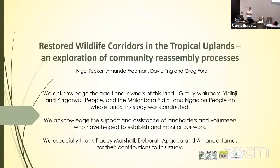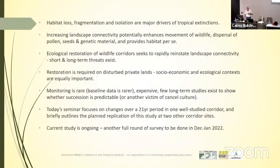I'd like to quickly acknowledge the traditional owners — the Gumaywalabari Yidinji, the Yirriganji, the Malambari Yidinji and the Nudjan people, who are the traditional owners of the land this study was conducted on. We'd also like to thank a lot of landholders and volunteers who've helped to establish this project, and especially Tracey Marshall, Deborah Akbar and Amanda James for their contributions.